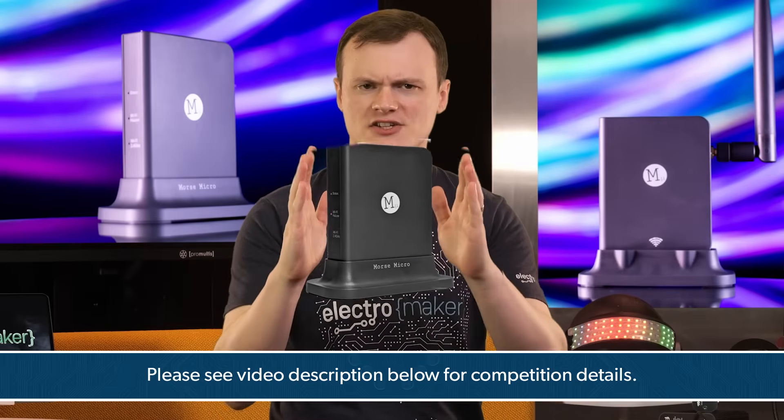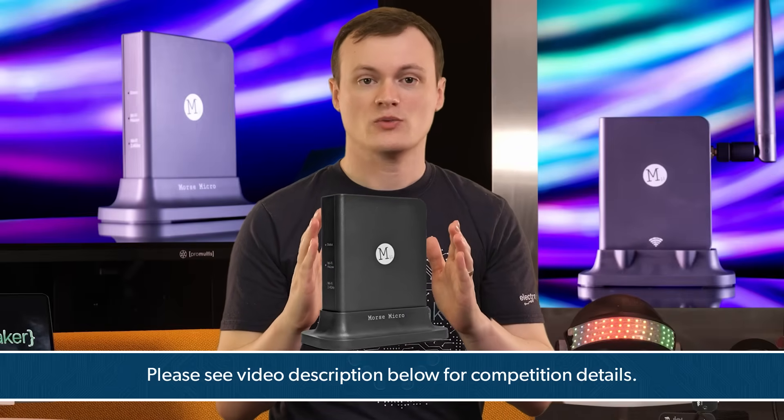If you want a chance to win one of these, then tell us what you would do with it in the YouTube comments, and we'll announce the winner soon.